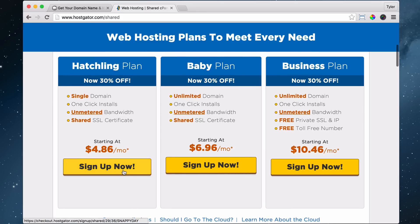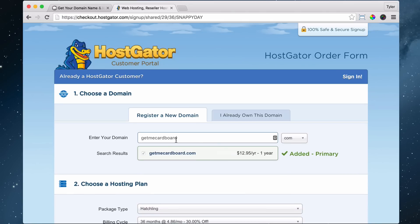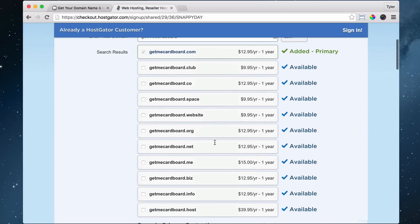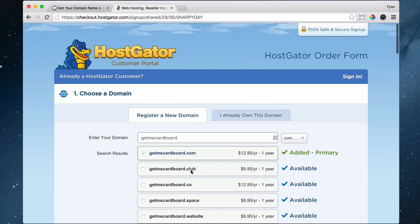We can click 'Sign Up Now,' and once we do that it's going to ask for our domain name — so what do we want our domain name to be? We have all these different extensions — these are called extensions. Mine's going to be getmecardboard.com. It's going to check if that's available, and it's going to say yes, this is available. It will ask if you want to add other extensions, and I'm going to say no. You can use different extensions like .co, .club, or .website.